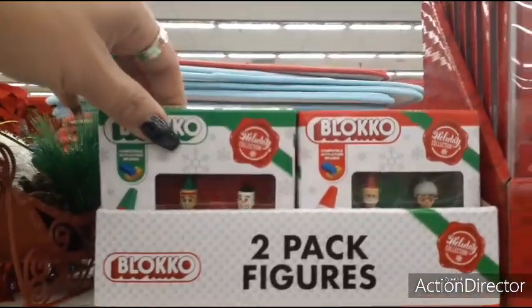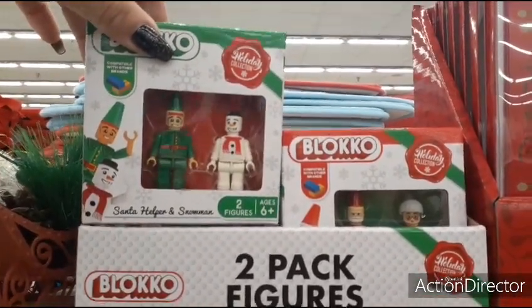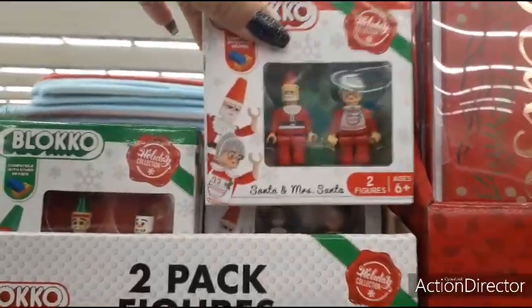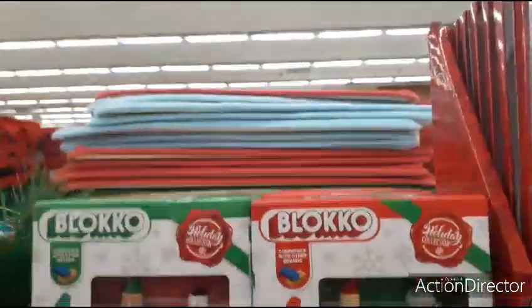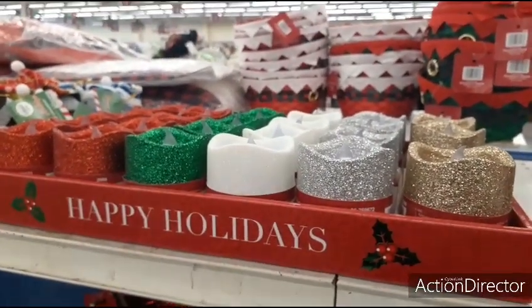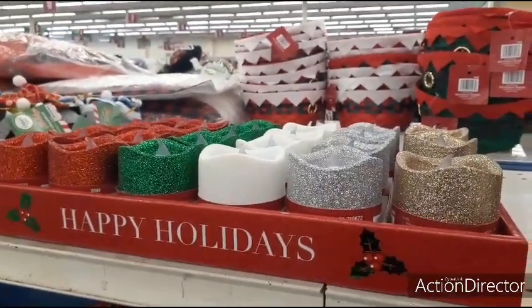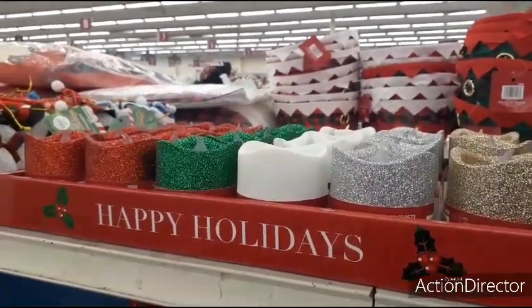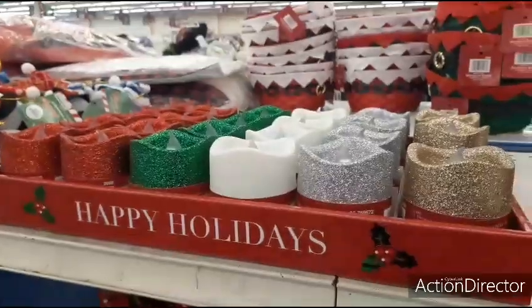These are new as well — Blocko Holiday Collection. Santa's helper and snowman, and then you have Santa and Mrs. Santa — those are the only two I'm seeing. And these LED candles are back; they bring these back every year and they should be bringing out the big ones as well. You have like a bronze, the silver, the white, the green, and the red — very glittery.